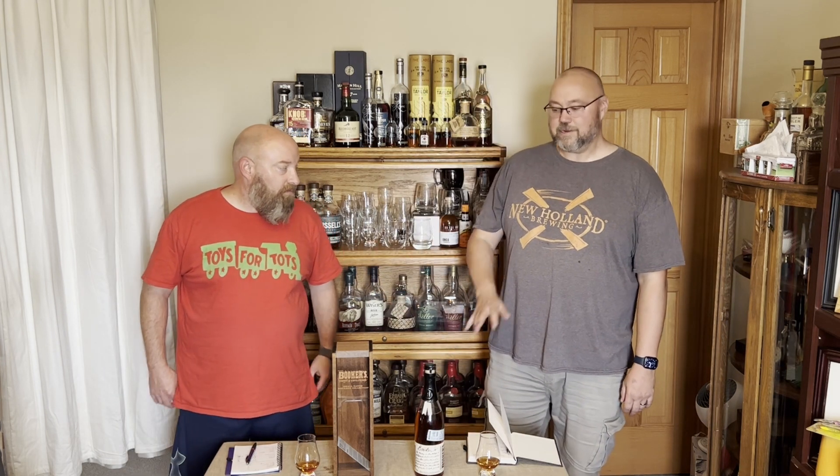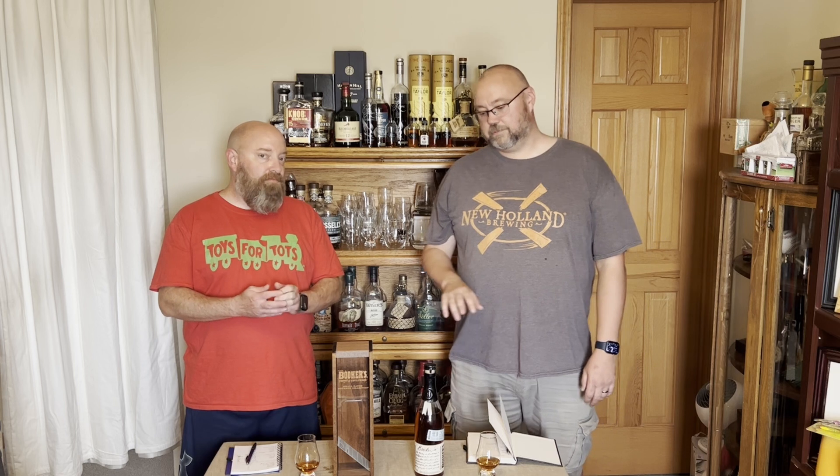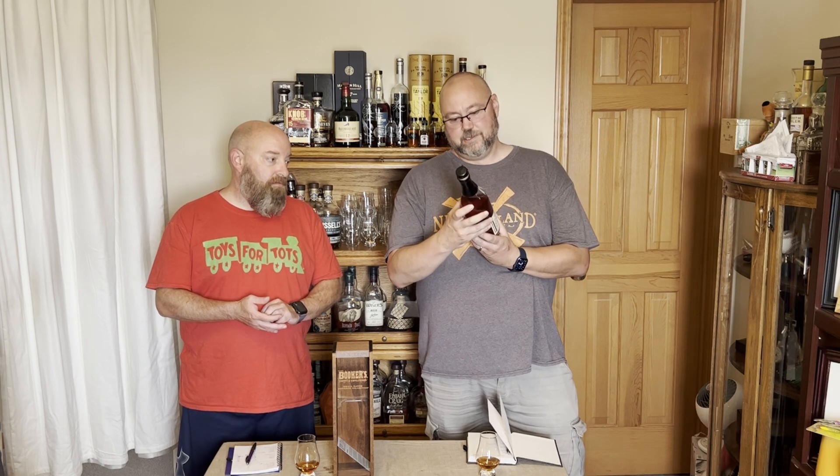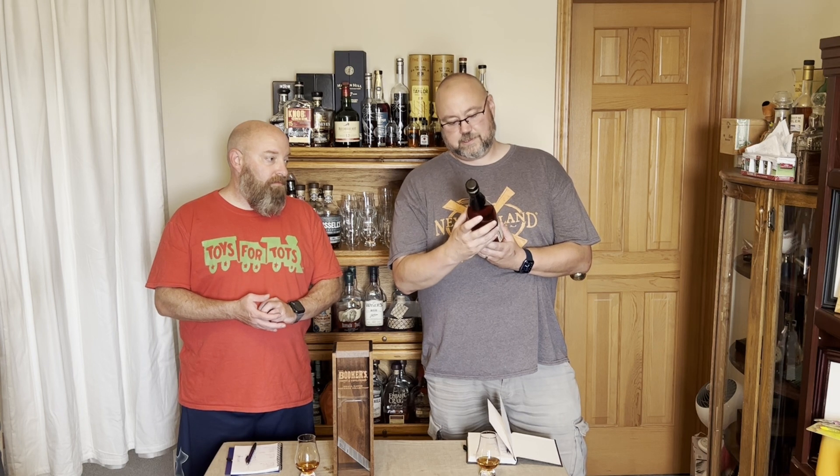From what I've heard it's not the best Booker's. I haven't had any Booker's so I don't know. I've had one or two of the Booker's. I'm not necessarily a Booker's guy or Jim Beam guy. I did have Charlie's Batch right before, and one other batch a few years back. I actually had Charlie's Batch in a blind tasting, so I have had Charlie's Batch.